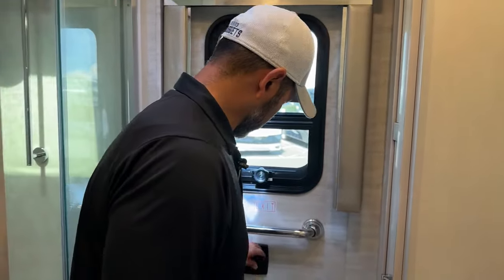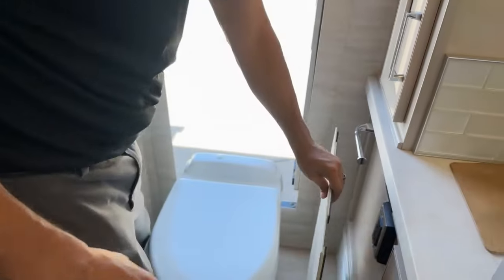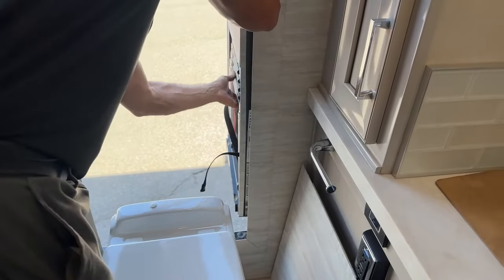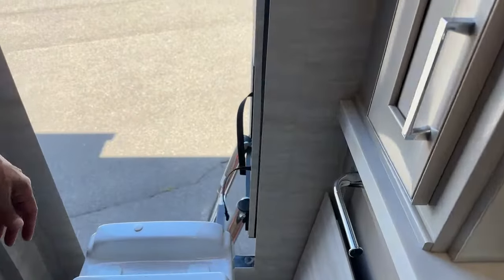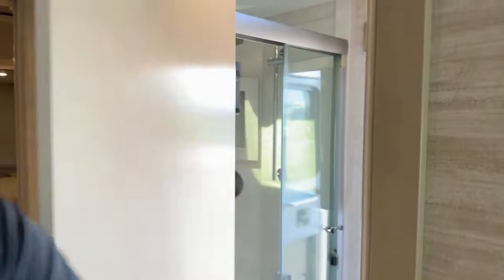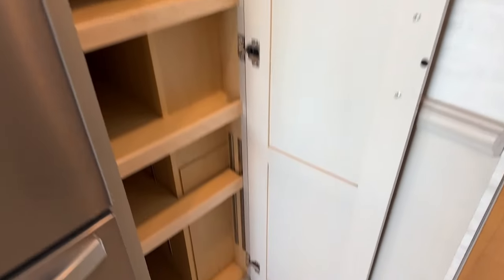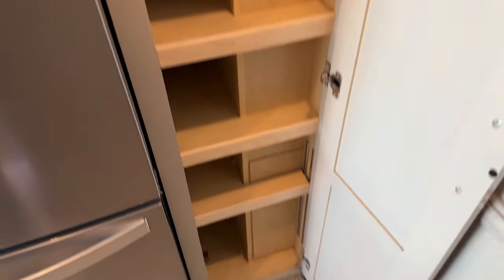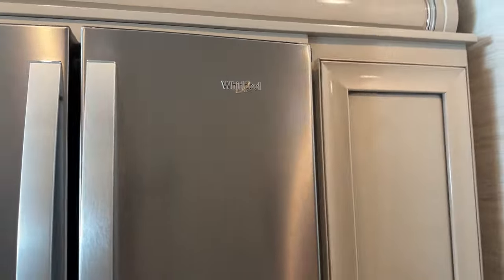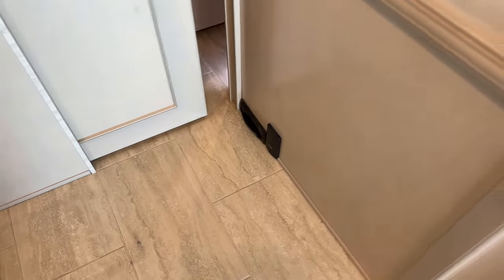Escape door — you're going to open this up, remove this panel which is held on by magnets, makes it easy to take off. Literally just let that drop and now you have an escape. Here on the side of the refrigerator, you're going to have a pantry. We have central vac down here on the bottom — central vac — and you've got your hoses there so you can hook them up.